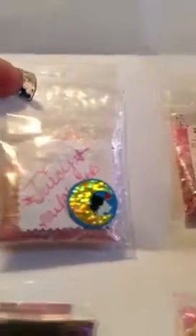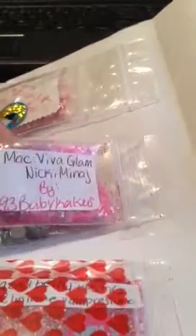This is my swap. I got Juicy from Nail Chatter — it's a pretty pink color, and she has a lot of females, hearts, and hexies in there, it's really really pretty. I got Mac Viva Glam Nicki Minaj by 93 Baby Cakes, and it's like a hot pink color — very very pretty.